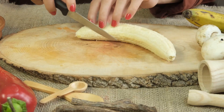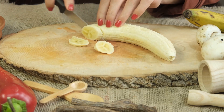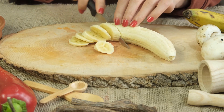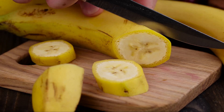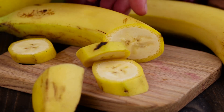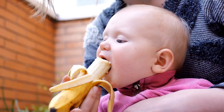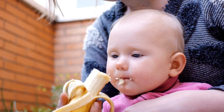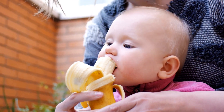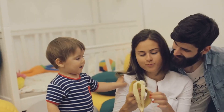While it's important to introduce a variety of foods to your baby, bananas are an excellent choice, especially for beginners. They're not just easy to prepare, but also packed with essential nutrients for healthy growth and development. Bananas are a good source of potassium, an essential electrolyte that helps maintain fluid balance, nerve signals, and muscle contractions — especially important for little ones just starting to crawl and take their first steps.